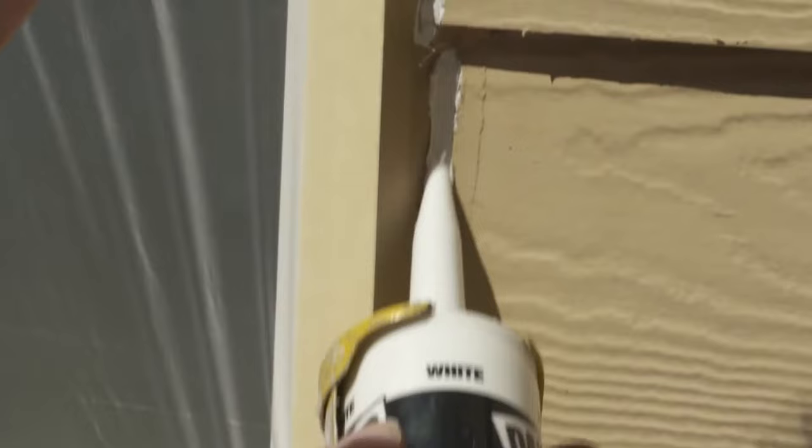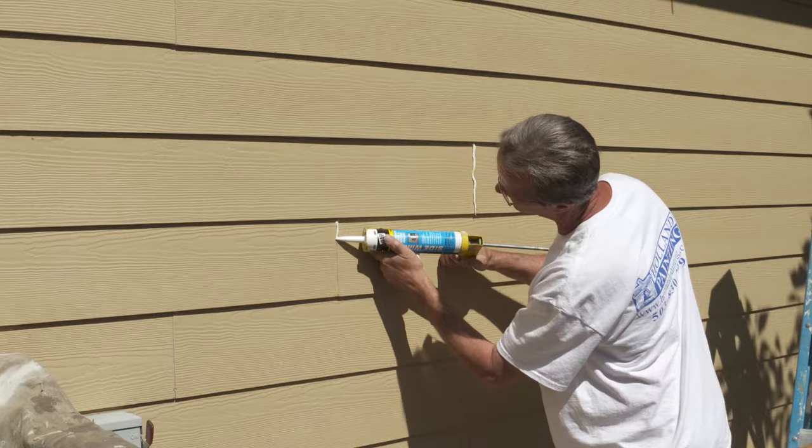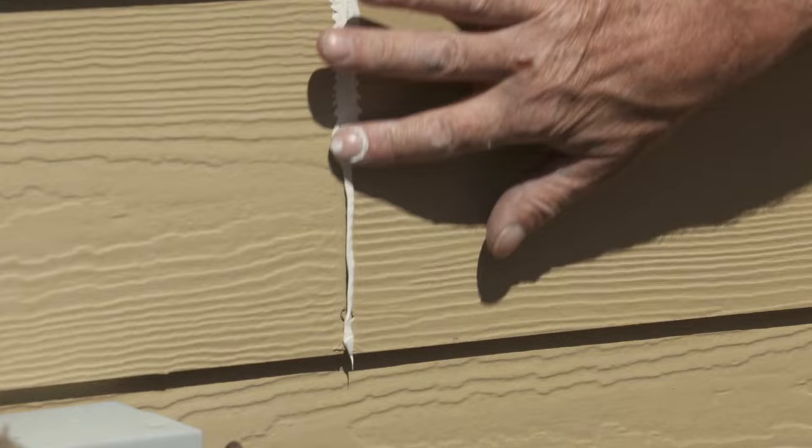Even more impressive, all the caulking is done by hand. They've made a lot of progress on caulking in the last 10 to 15 years — it's very flexible after application and will really hold up in the climate here.